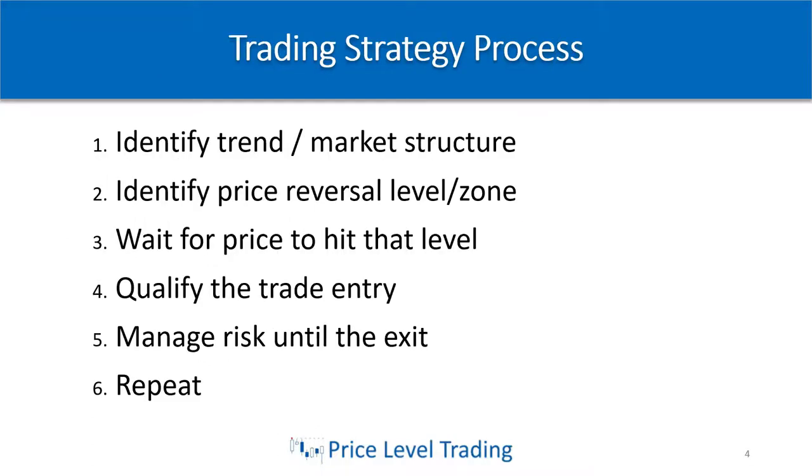So the trading strategy process — and this applies to everything I'm about to teach you. This is the exact process that I go through when I'm trying to look for a trade, and Kristen does the same. Step number one: we're looking to identify the trend and the market structure. Are we in an uptrend or are we in a downtrend? For identifying the sentiment of the market structure, you simply look at whether we're making higher lows and higher highs — that would be bullish — or making lower lows and lower highs — that would be bearish.